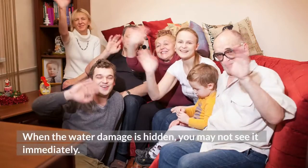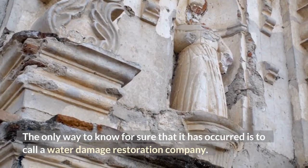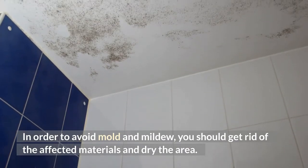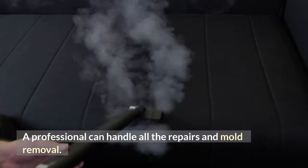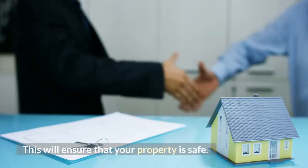When the water damage is hidden, you may not see it immediately. The only way to know for sure that it has occurred is to call a water damage restoration company. In order to avoid mold and mildew, you should get rid of the affected materials and dry the area. A professional can handle all the repairs and mold removal. If you're not sure what to do, you can always hire a professional. This will ensure that your property is safe.